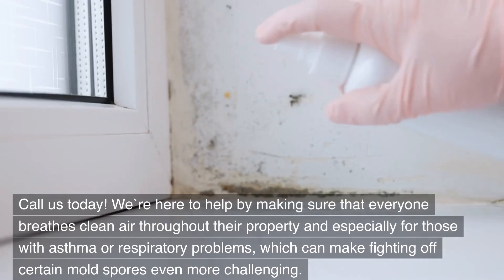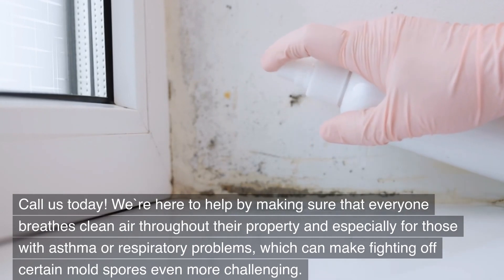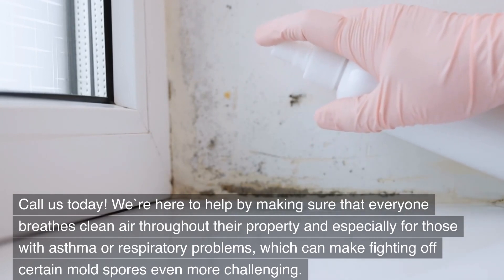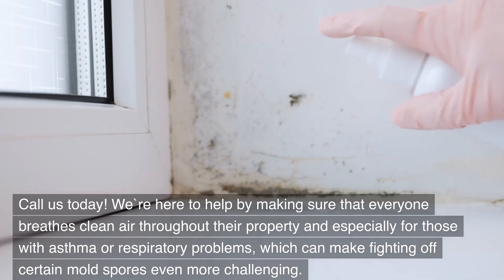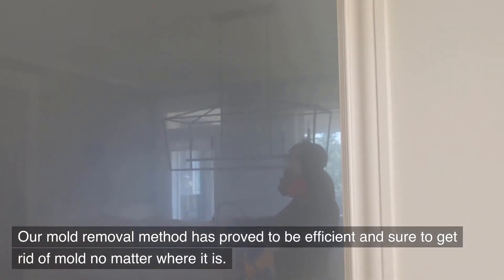Call us today. We're here to help by making sure that everyone breathes clean air throughout their property, and especially for those with asthma or respiratory problems, which can make fighting off certain mold spores even more challenging. Our mold removal method has proved to be efficient and sure to get rid of mold no matter where it is.